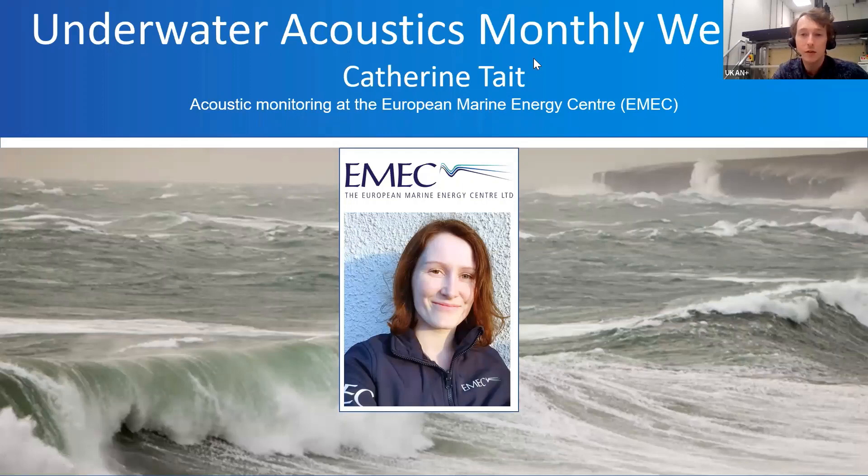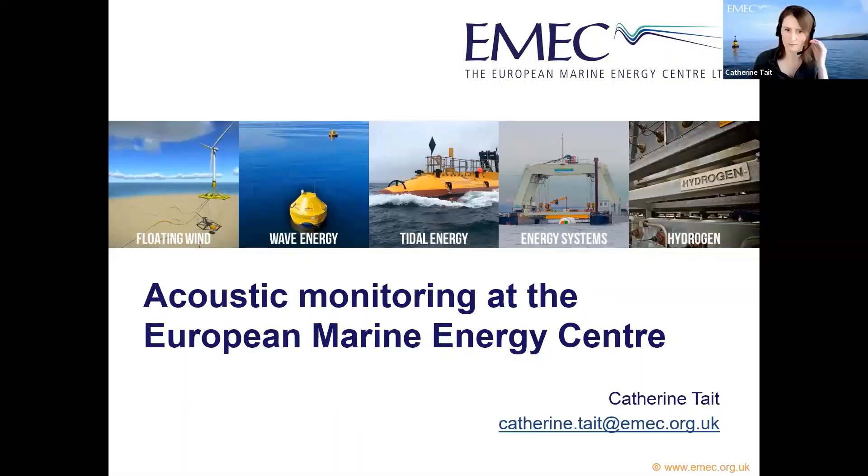Thank you very much. Thanks, Ben, and thanks everyone for joining. Today I'm very pleased to be here on behalf of the European Marine Energy Center, talking about the acoustic monitoring that we do. I work as an Environmental Officer at EMEC and I'm responsible for implementing and planning environmental monitoring around wave and tidal energy devices deployed at our site.